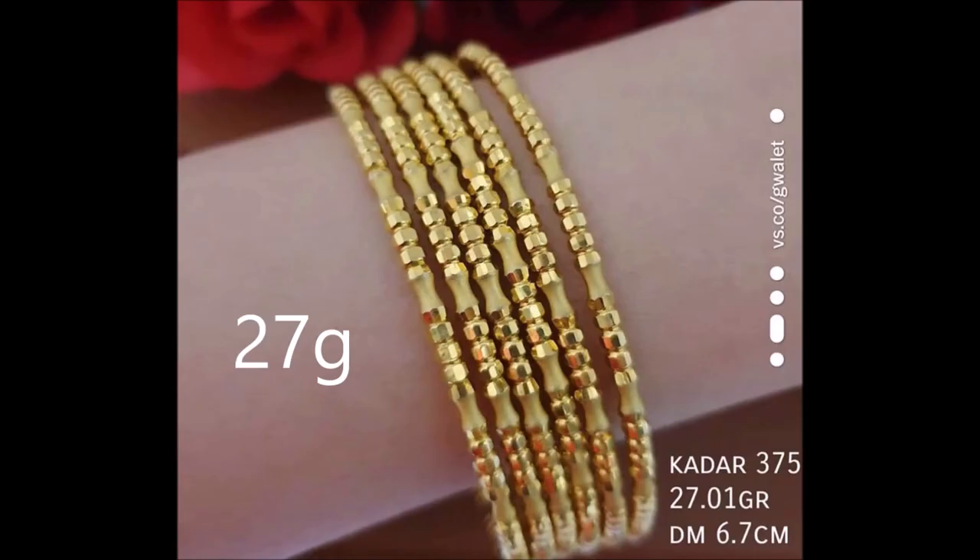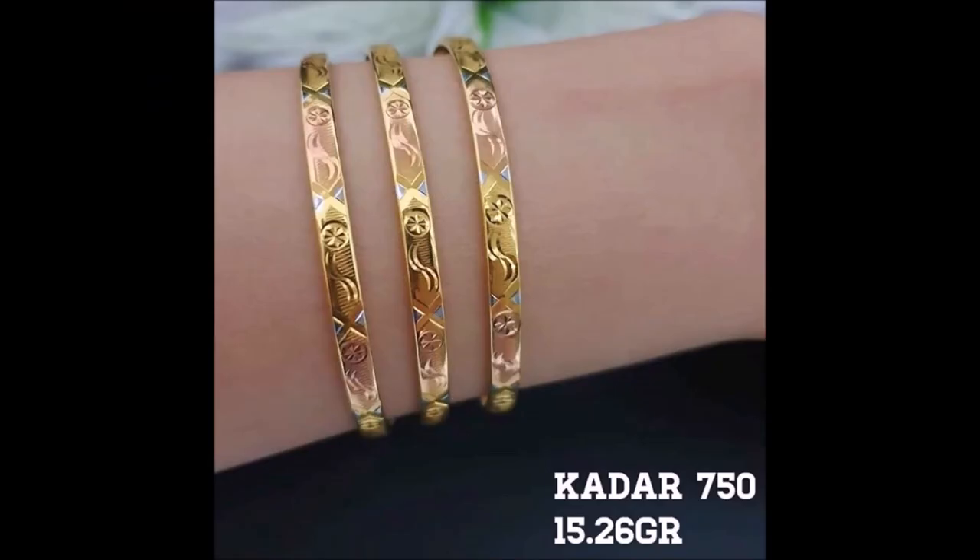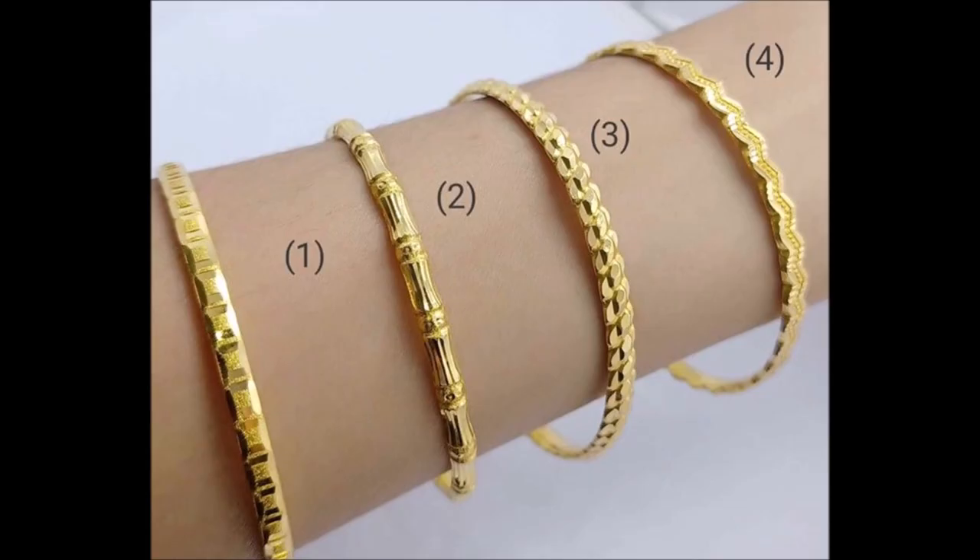This bangle will add a gentle touch of grace and color to your wedding set. Let traditions and contemporary aesthetics come together on your ensemble with this bangle.